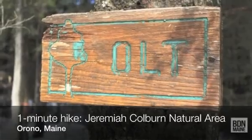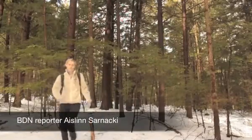This is a one-minute hike of the Jeremiah Colburn Natural Area in Orono with BDN reporter Aislinn Sarnacki.